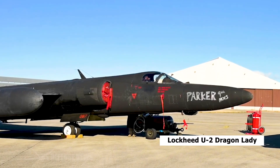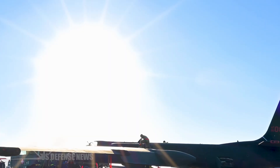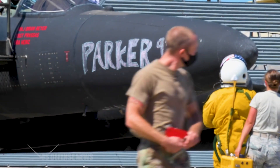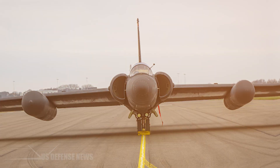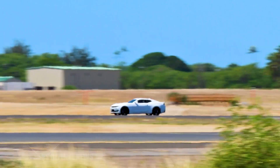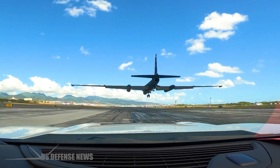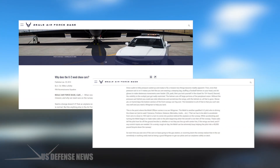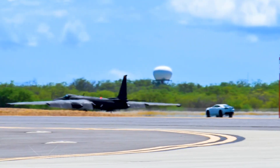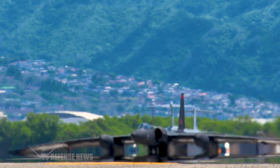The Lockheed U-2 Dragon Lady, an iconic high-altitude reconnaissance aircraft that served the United States Air Force since 1955, presents one of aviation's most unusual operational requirements: it cannot land safely without help from the ground. Every time this legendary spy plane touches down, it requires a specially designated chase car racing behind it at speeds exceeding 100 miles per hour, driven by another U-2 pilot who serves as the airborne pilot's eyes during the critical final moments of landing.